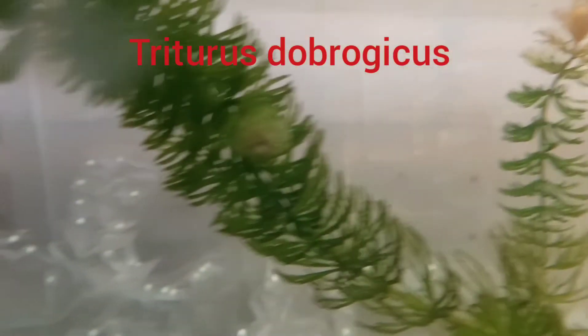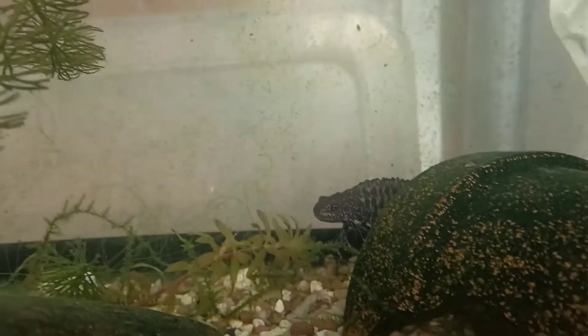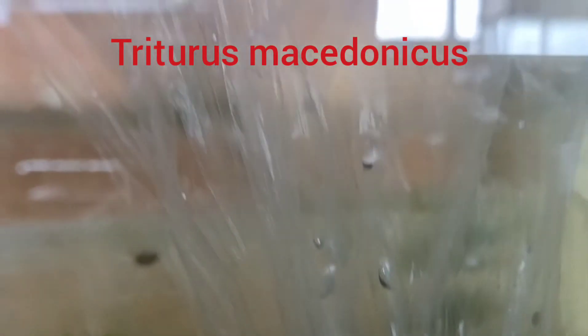The Danube crested newts have laid a lot of infertile eggs already, which I've removed, and they've since laid these, so hopefully they're better. The Macedonian crested newts haven't laid a lot of eggs yet, but so far they all seem to be good.